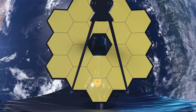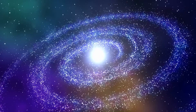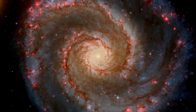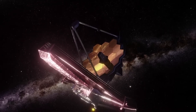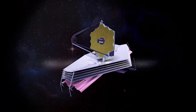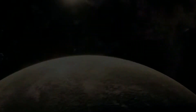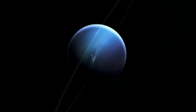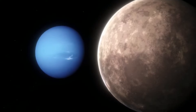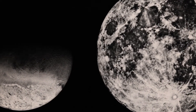Think of Webb as our cosmic detective, but with a twist — it sees things in a different light, quite literally. Instead of just regular visible light, Webb is all about the infrared spectrum, which is like having a superpower to see things in a different way. While Webb can't snap photos of Triton's surface like a rover would, it can analyze the infrared light bouncing off Triton, giving us a sneak peek into what this moon is made of, how hot or cold it gets in different spots, and what kind of atmosphere it has.